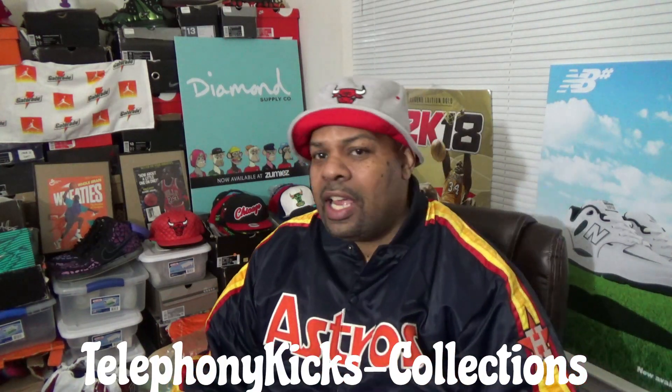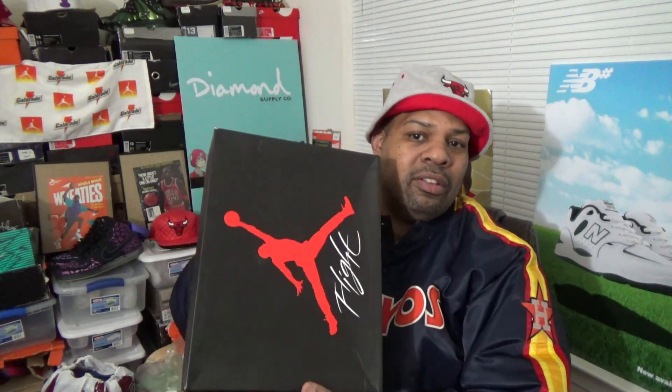Telephony Kicks coming back with another video. Today I wanted to talk about the Jordan 4 that I had over 10 years ago — it's actually 11 years, came out in 2012. Now they're releasing them again. That's what happens when you collect for over two decades, things become repetitive. Will I get the new 2023 version? They did change the box and the shoe looks a little different. Let's get into the Jordan 4 Thunders.